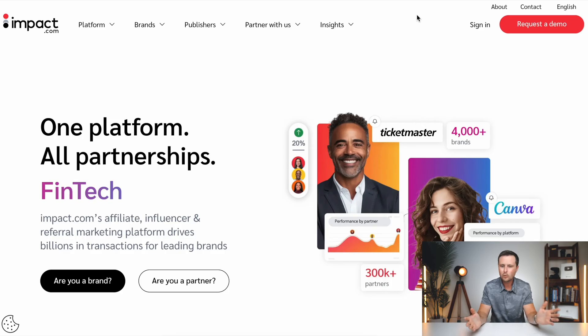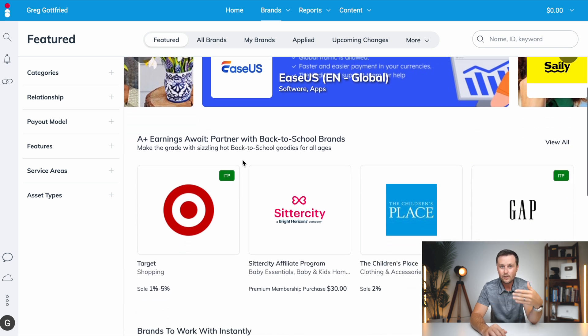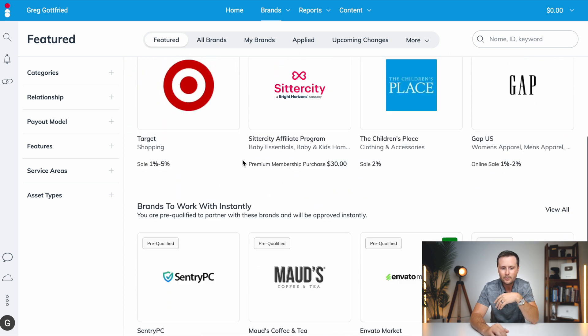Let's get into the third tool: impact.com. This is essentially just an affiliate network. As an affiliate marketer you can join, sign up, and put in your assets — whether you have a website, an email list, or a YouTube channel — and it creates a profile on you just one time. Then you can go in and search through all of the brands that have affiliate programs through Impact, finding thousands of them.